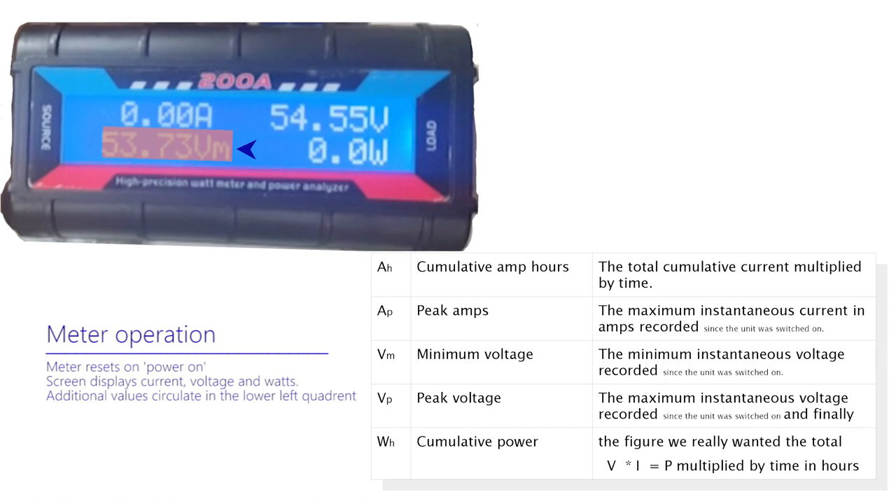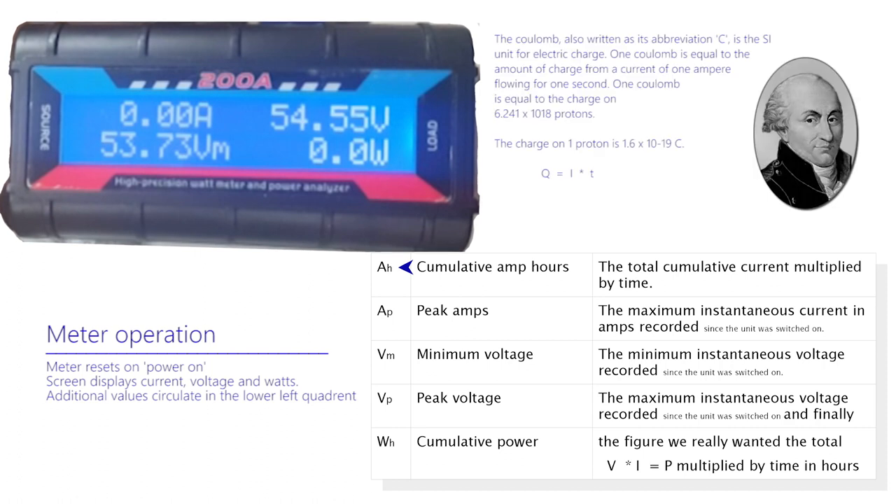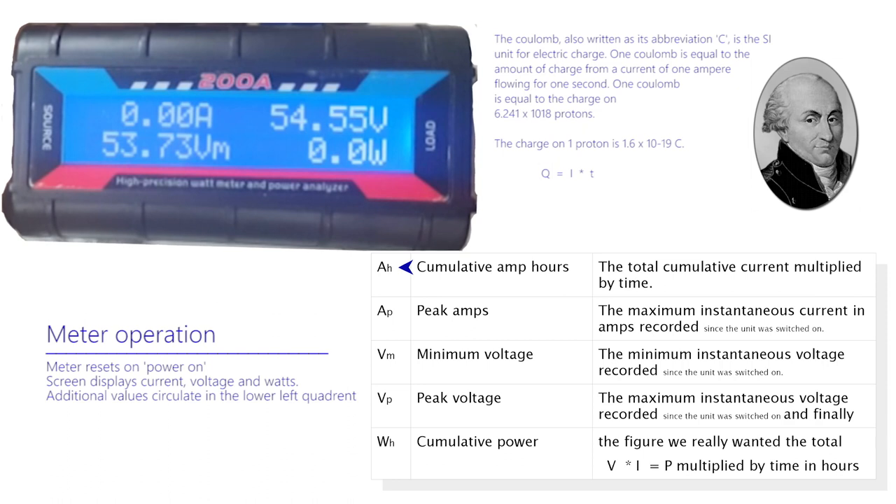There are five values, which may be identified by their accompanying units. These are: AH, amp hours — cumulative amp hours. This is the total cumulative current multiplied by time. This will be an alternative unit to use for this project. Current times time is charge. Batteries are commonly specified in amp hours. The total charge is measured in coulombs, measured as current in amps by time in seconds. There is another video that goes more deeply into this and is referenced below.